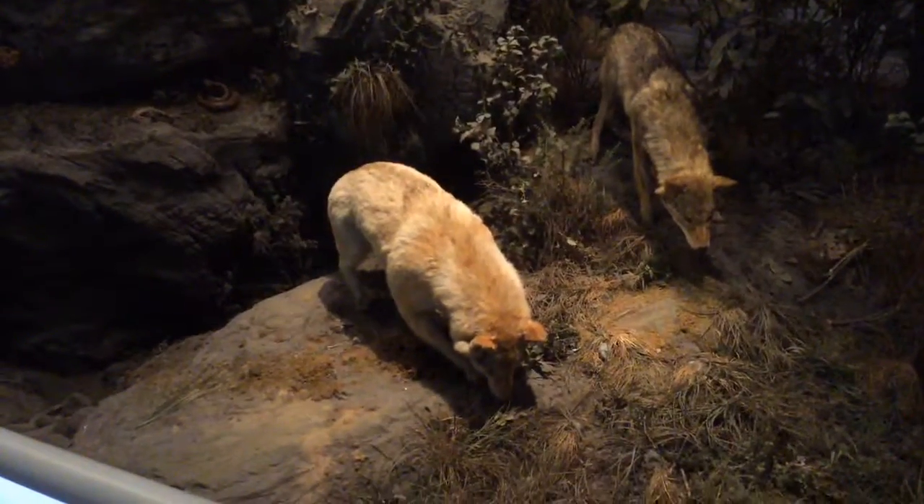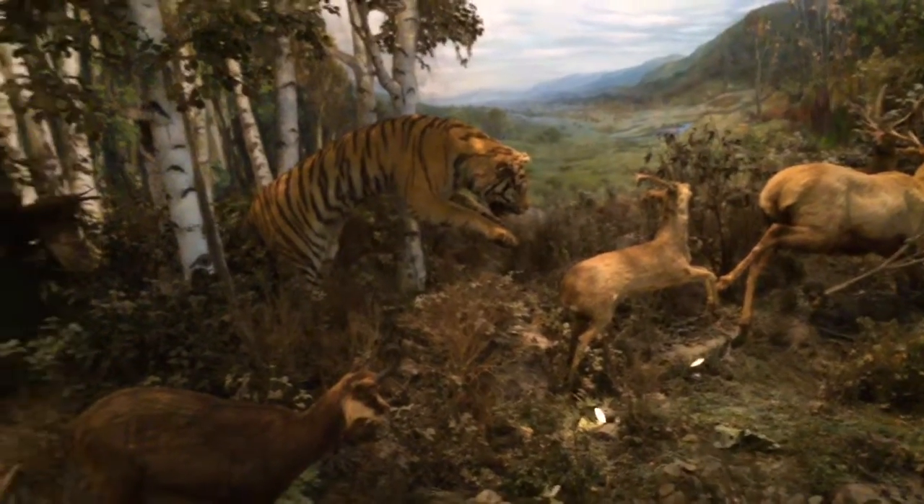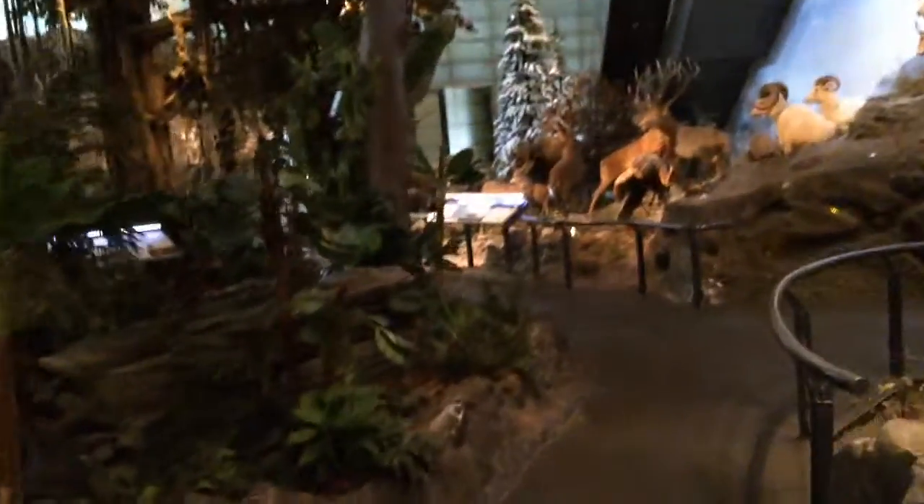That's a good point to make — if there wasn't prey, they wouldn't have evolved. Tigers are my favorite cats; I think I like all cats.